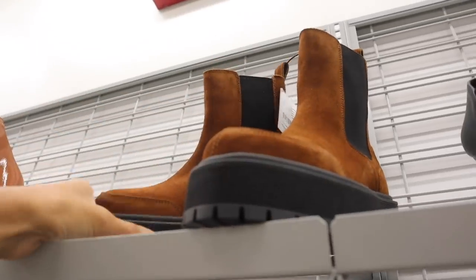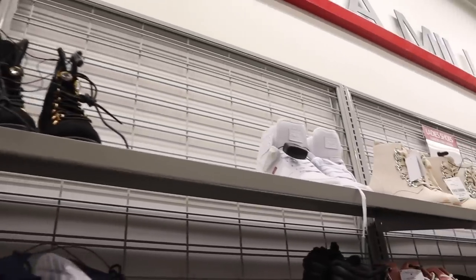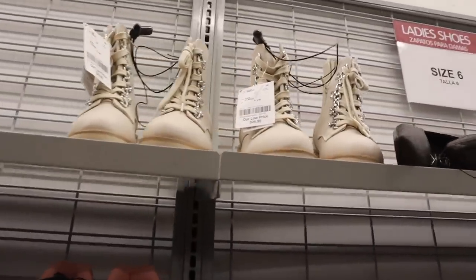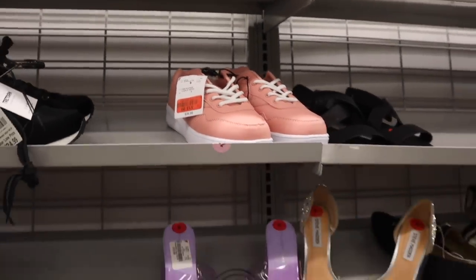If you guys like the brand Soul and Free People, definitely head over to TJ Maxx — they're a lot more there. But look at this one — it's so sparkly and beautiful, a really good price point with the bling. If you guys like these, only $30. This one got marked down to $14 — that is such a deal.